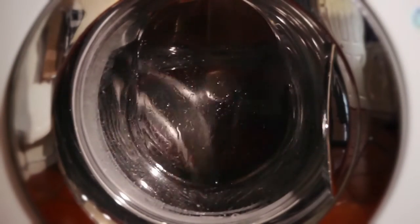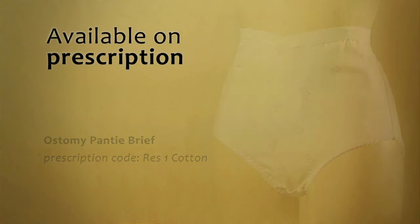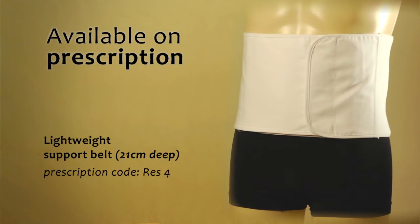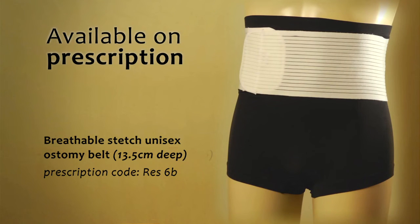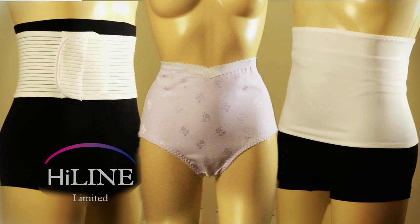Most Highline garments also come with a special coating that repels stains. Highline support garments from Ostermart — available on prescription.